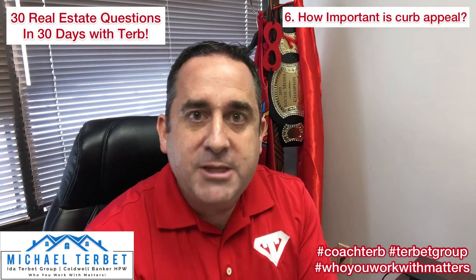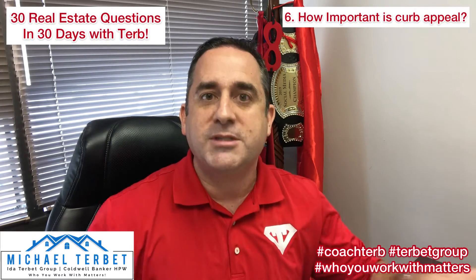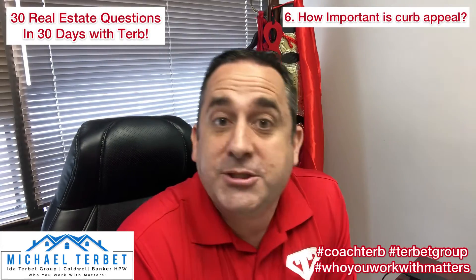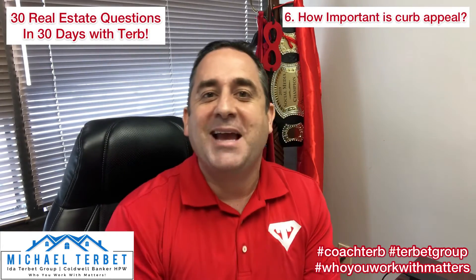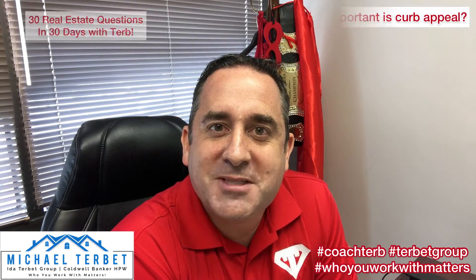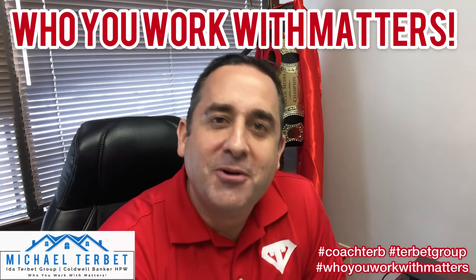So curb appeal is very important. Make sure whomever you're working with — we have a great landscaping crew that we work with to help our sellers get their homes prepared to sell. I hope this answer helps you today, and if there's anything I can do to help you accomplish your real estate goals, please reach out to me. Again, it's Michael Turbitt, your local real estate expert with the Ida Turbitt Group, Coldwell Banker HPW. And as always, remember: who you work with matters.